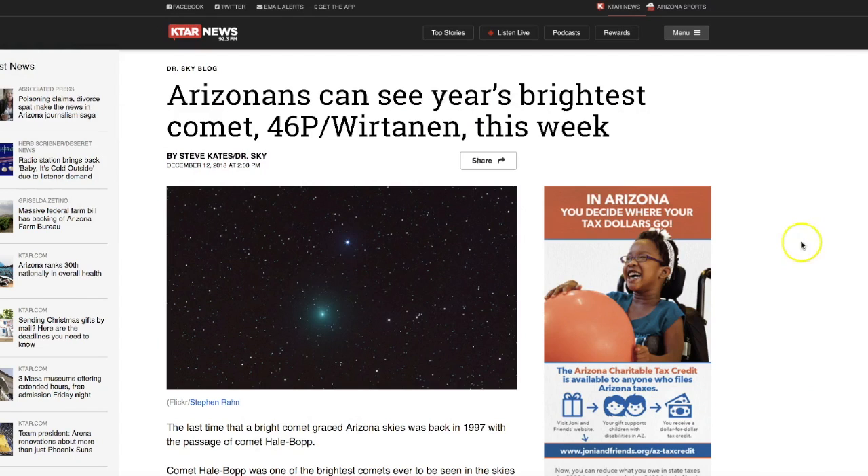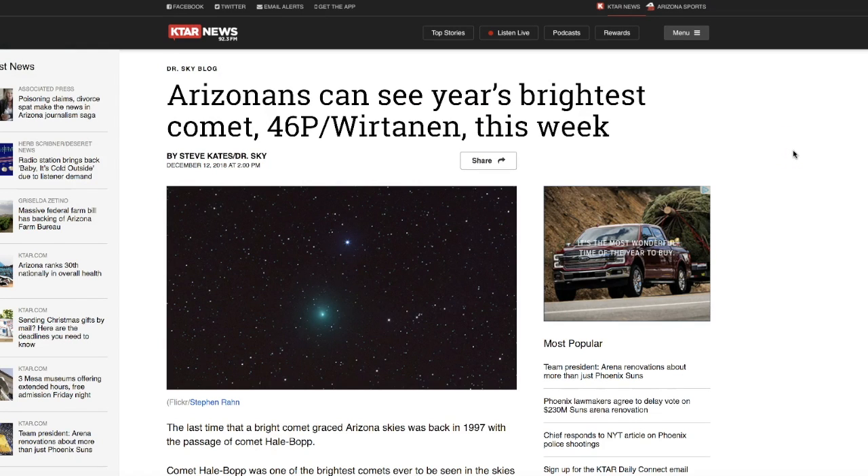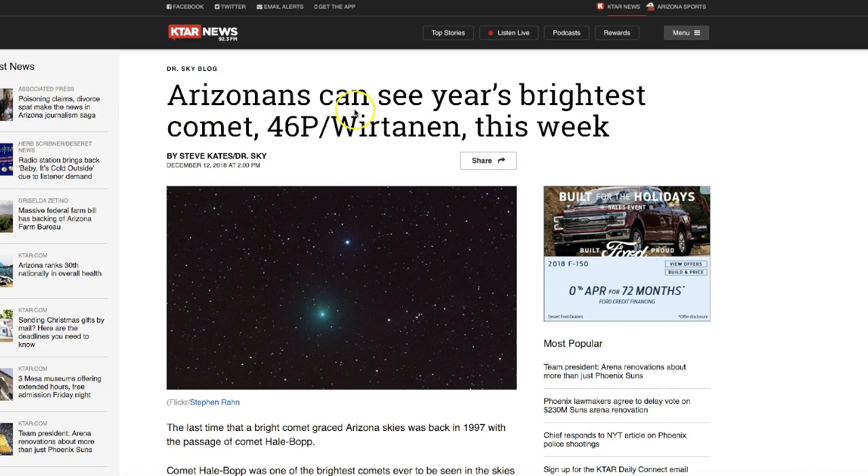Thursday, December 13th, 8 a.m. Mountain Time, 2018. In this video, we're going to take a look at a meteor shower that's peaking tonight and tomorrow night. I'm going to show you when and where to look. But first, I want to talk about this comet that I got a picture of last night from out here in Arizona.